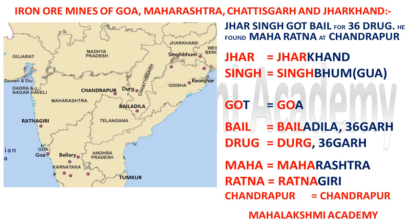These are the major iron ore mines of Goa, Maharashtra, Chhattisgarh, and Jharkhand. There are many more iron ore mines, but I covered only the major ones which are of greater importance in India.